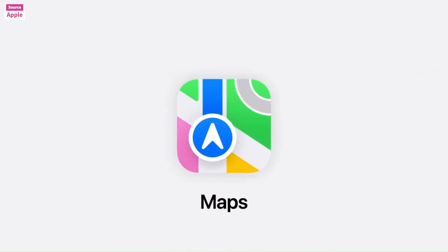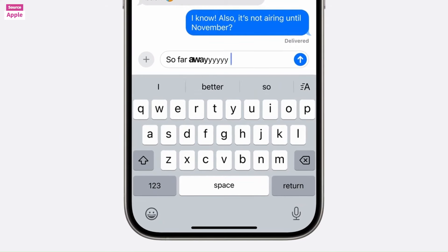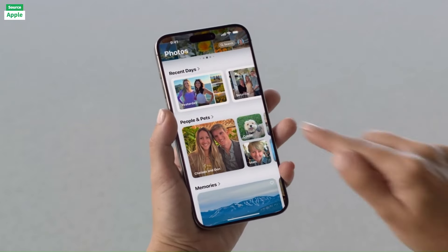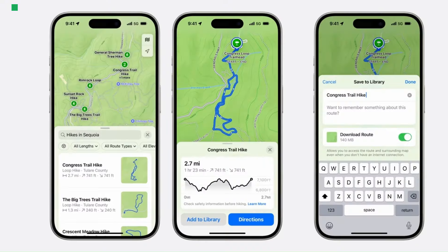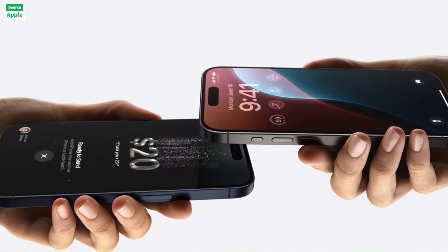Collections in the Photos app organize your media by topics. Messages now include text emphasis options and animated effects, and RCS messages bring high-resolution photos and videos to conversations with non-iPhone users.